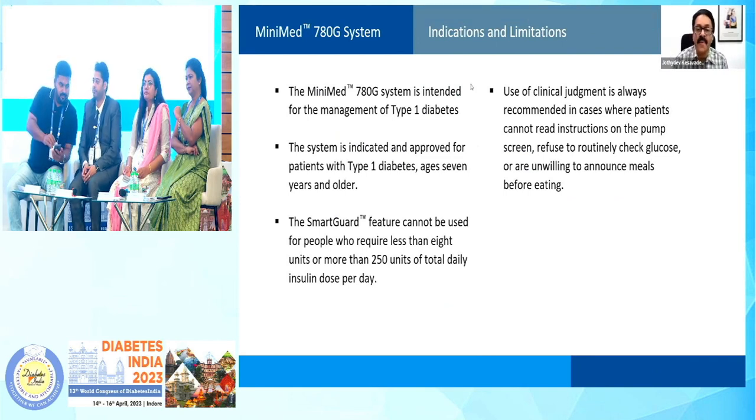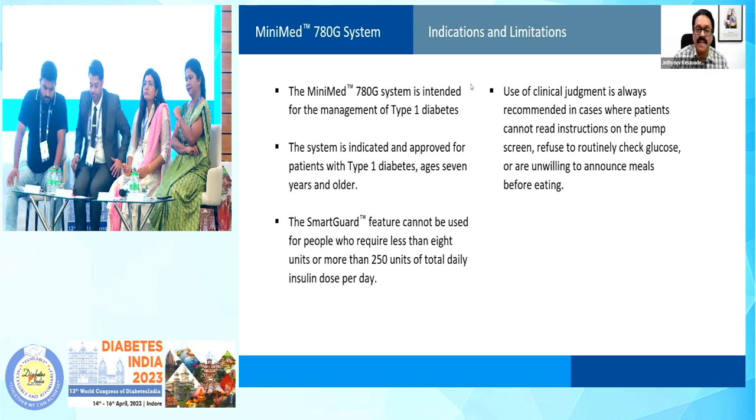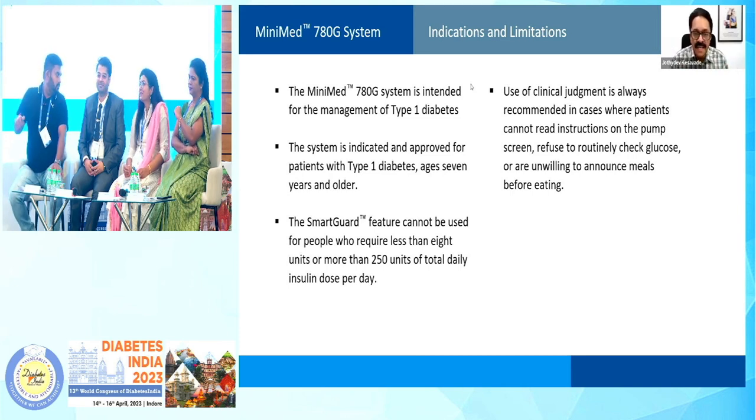These are the limitations and the approved indications. Type 1 diabetes is the indication. It doesn't mean that you shouldn't be using it in type 2 diabetes — you can use it in type 2 diabetes as well. The algorithm is primarily meant for absolute insulin deficiency, and it works very well in type 2 diabetes as well. But remember, it is currently approved only from age 7 onwards. For those subjects requiring less than 8 units or more than 250 units, the SmartGuard or automated feature will not function. You should always use clinical judgment, and many of you are aware that we have published the consensus insulin pump guidelines where the contraindications are also clearly mentioned.